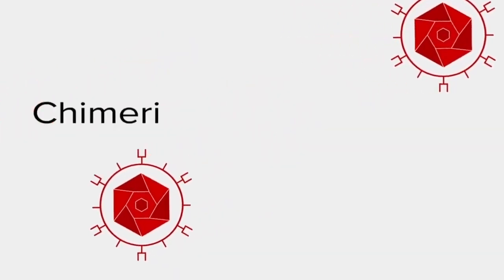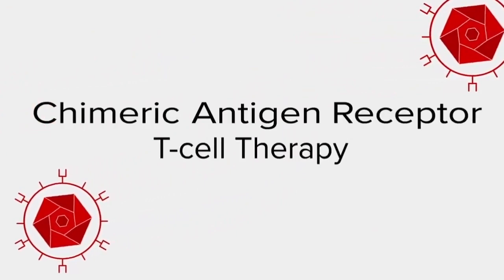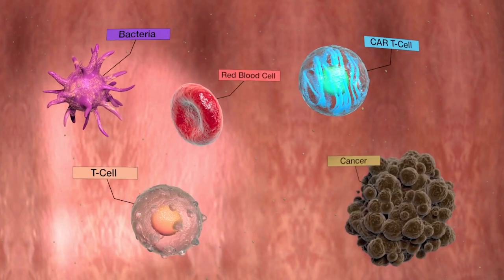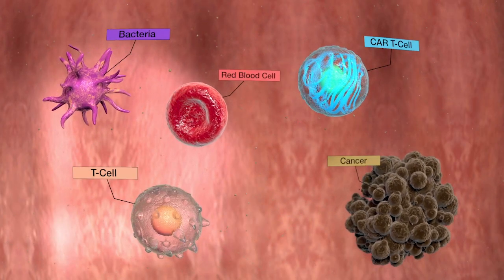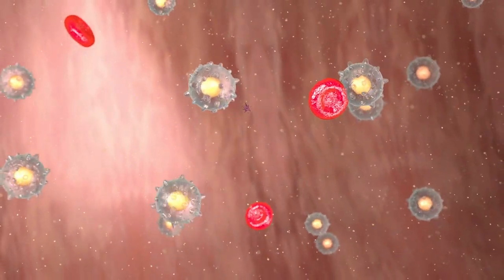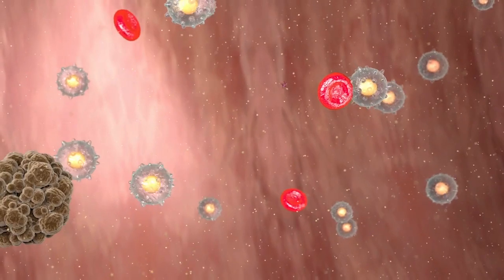And it starts to produce a new protein called a CAR. CAR stands for a chimeric antigen receptor. It's not something that exists in nature — it's a freak of nature. It's a product of synthetic biology. On the outside, it's an antibody, a molecule that's able to recognize a marker on the surface of the cancer cell.